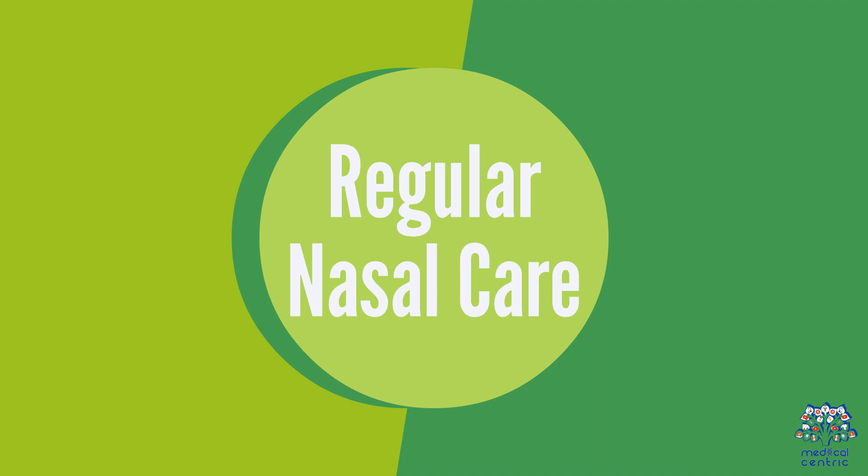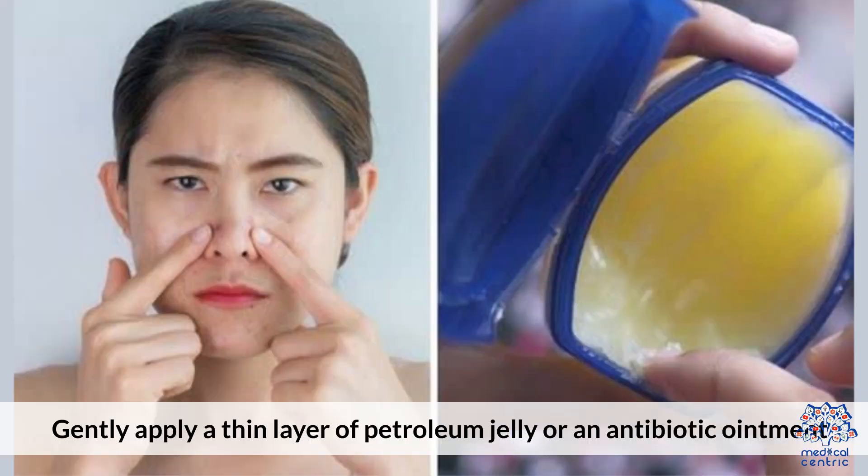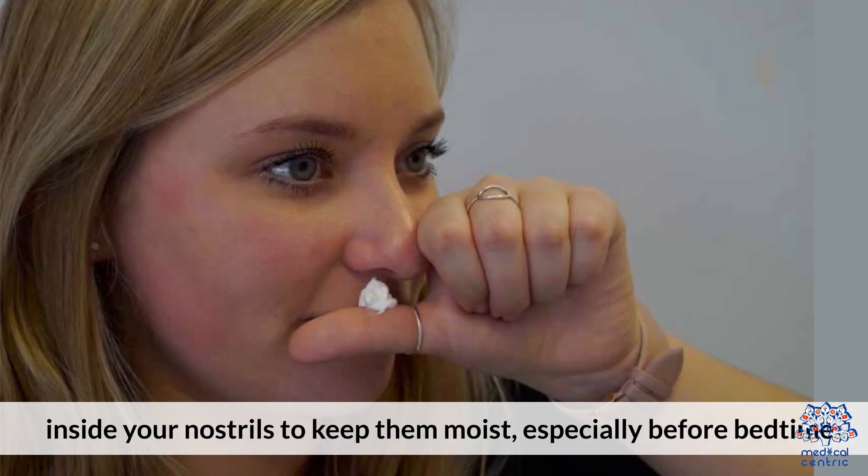Tip 13: Regular Nasal Care — gently apply a thin layer of petroleum jelly or an antibiotic ointment inside your nostrils to keep them moist, especially before bedtime.